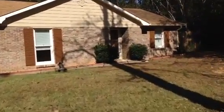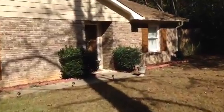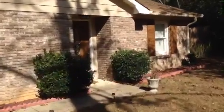This is Bob McLane with SolidSource Realty and I'm at 2 Sunderland Drive in Phoenix City, Alabama. Beautiful home. Nice front door. It's only about five minutes from the back gate of Fort Benning.